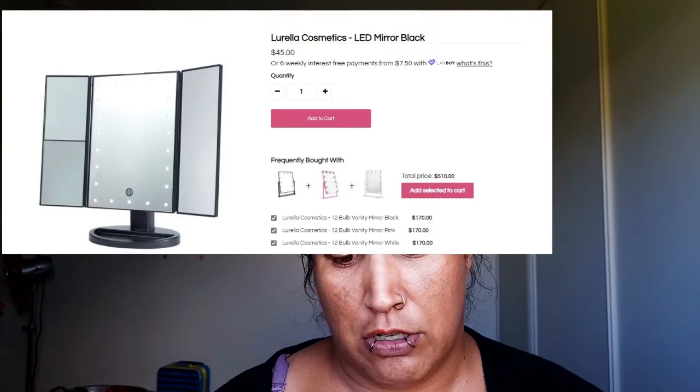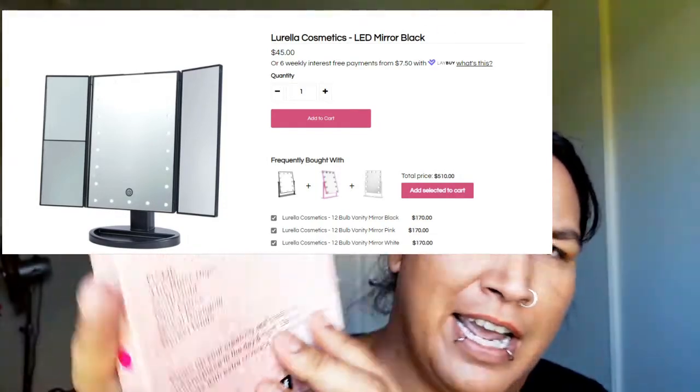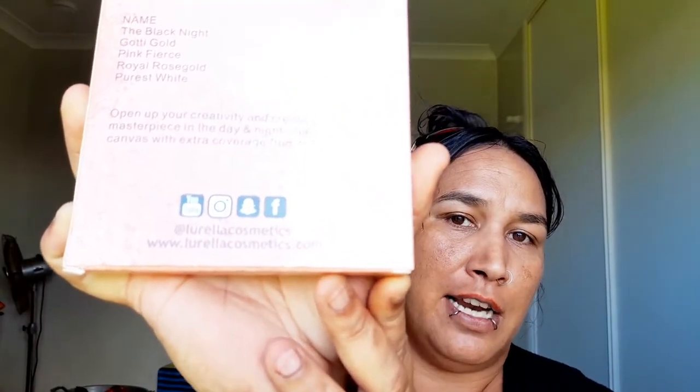This is the last product in here and I know these aren't cheap. I love this — it's by Lurella and this is a LED kickstand mirror. The name is the Black Knight, and it also mentions gold pink, fierce royal, rose gold, and pure white. The mirror is black but the packaging is gold. Lurella Cosmetics — details are on YouTube, Instagram, Facebook, and Snapchat, and at lorellacosmetics.com. I love this, we will definitely have to review it.